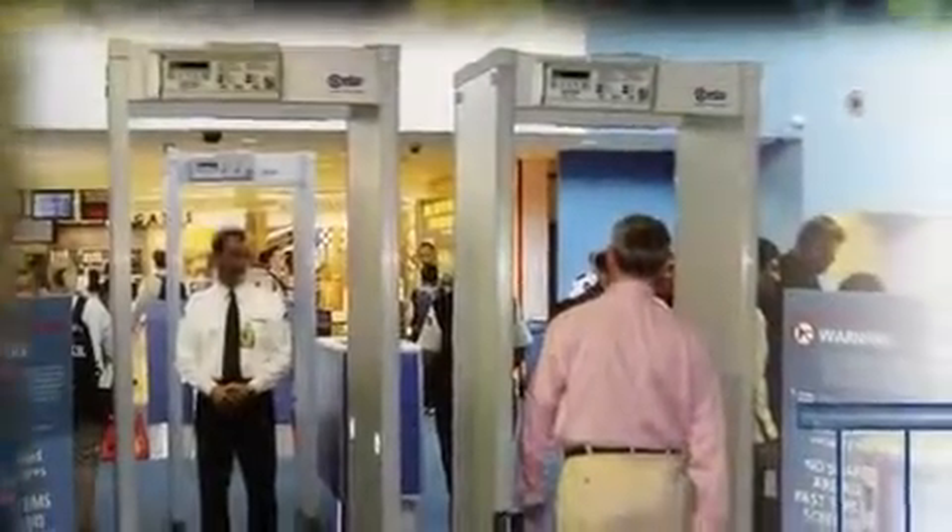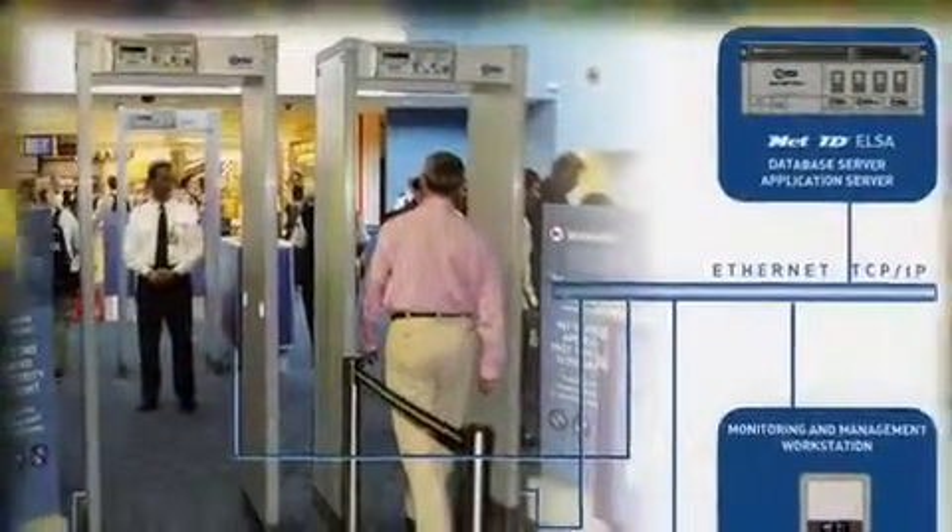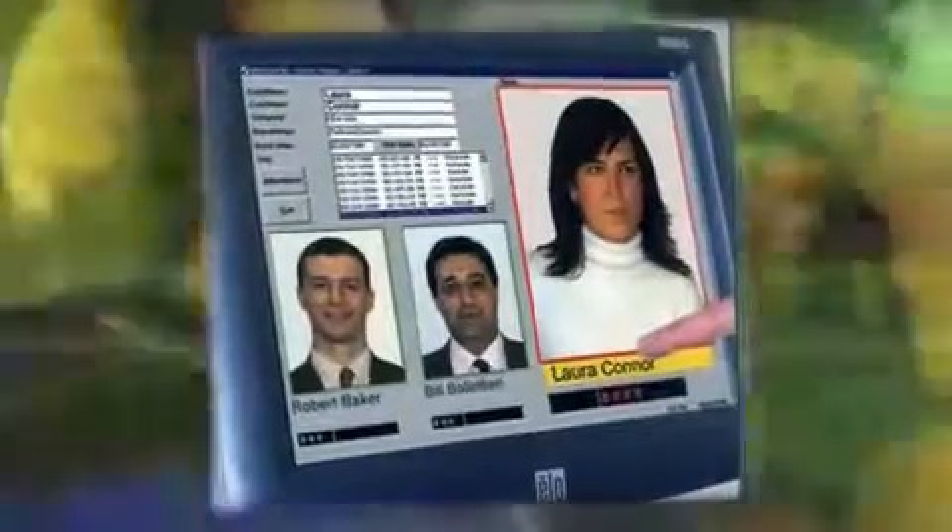The Chea detector can also be integrated into a network and controlled via a remote computer system. If there is a change in a security level requirement in one location, a security director could, from their central control room, actually change the metal detector settings online with a few clicks of their mouse and respond to that increased threat. Detectors can also be hooked up to computers so data can be gathered, and the screening process can be tailored per person for more personalized screening — for instance, in areas where theft protection is required.